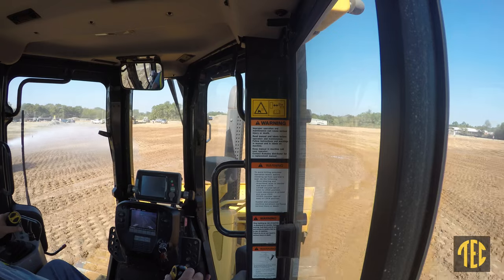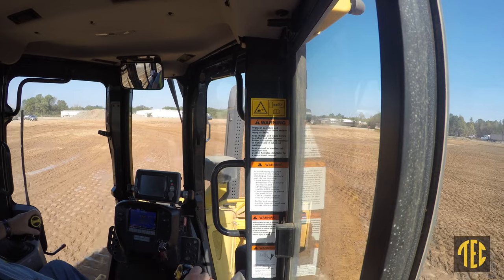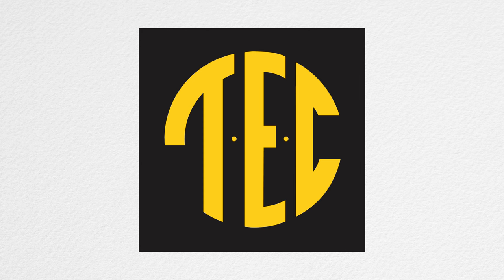The backup camera helps me out a lot. I can see all the way around the tractor as I'm running it and I don't have to bend around every time to look out the back window.